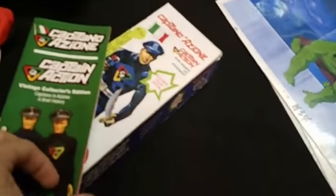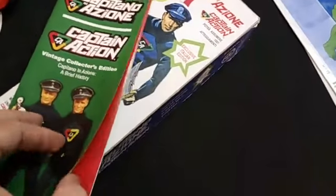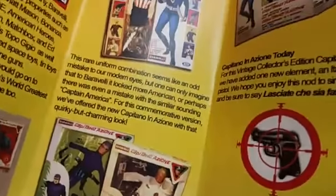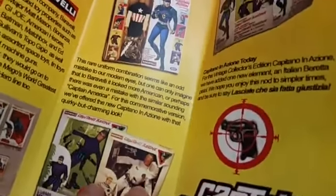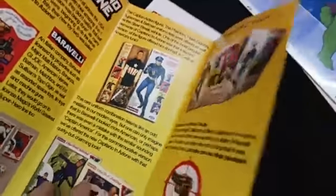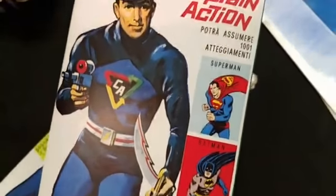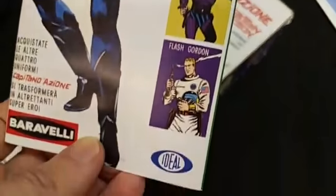It comes with a Vintage Collector's Edition Catalog 2 that I think only came with this toy. It talks about that mistake — why it was made. They fixed the mistake, but not before a whole bunch of these figures got out in 1960s Italy. As you can see, Captain Action could kind of disguise himself as different superheroes. Let's put it back and move on to animation cells.